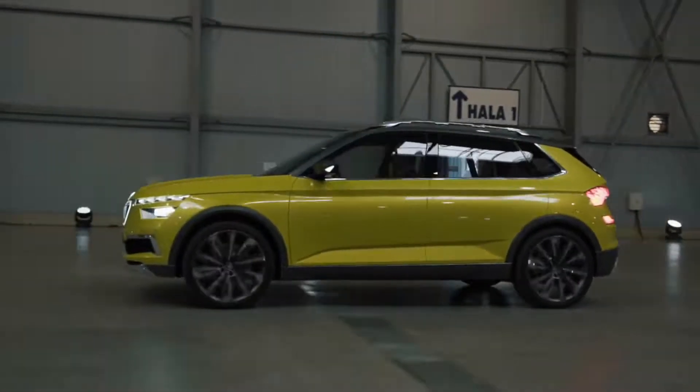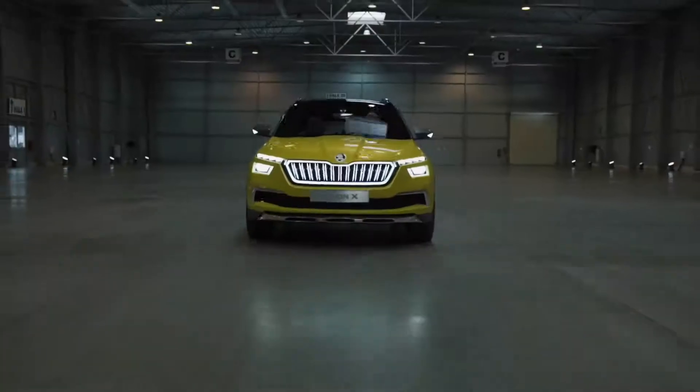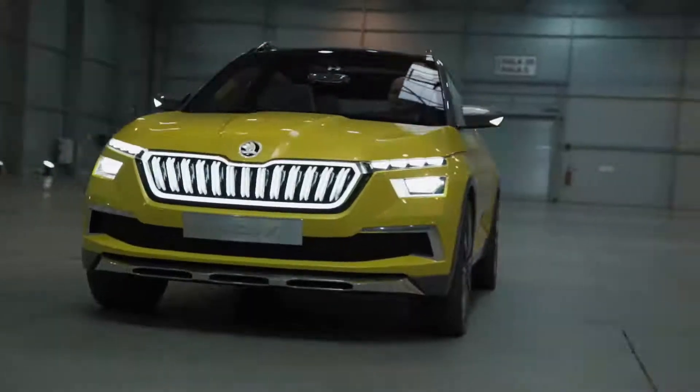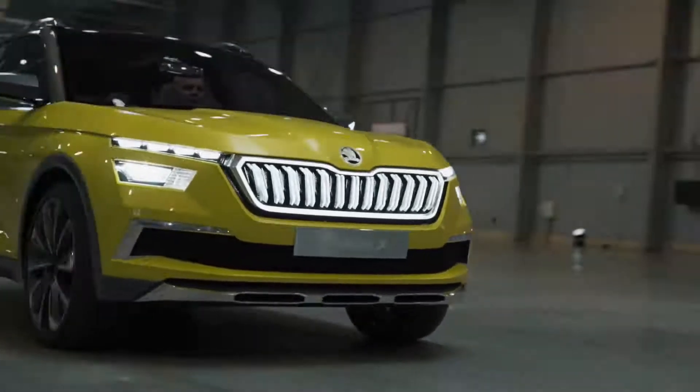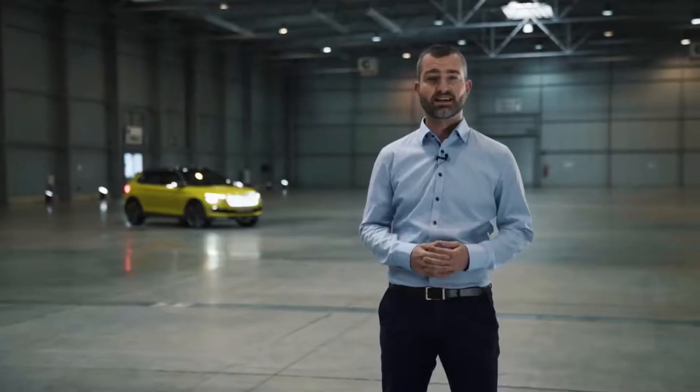The Skoda Vision X is our newest and smallest family member of our SUV palette, that's why it's very fresh and compact. You can see these generous volumes where we have a beautiful game of light and shadow, and the car appears like a dynamic sculpture.